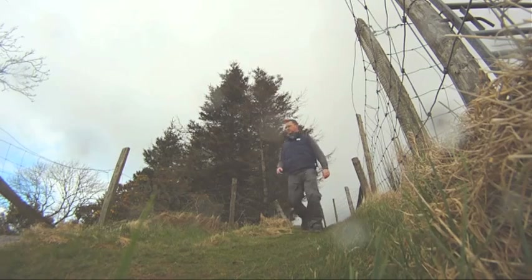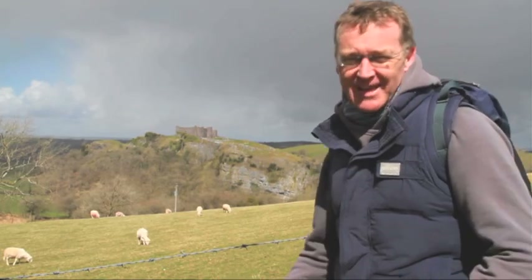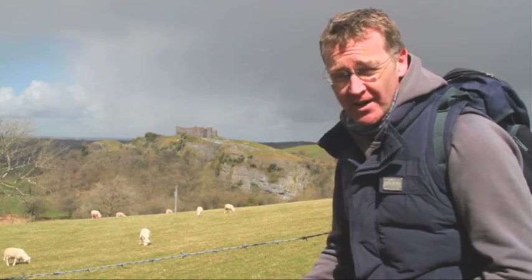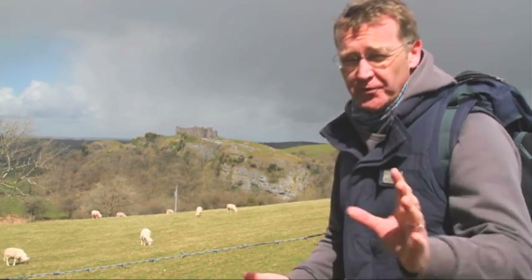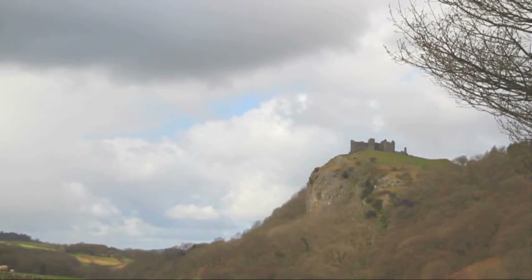I'm about halfway now. How's the weather doing? Well, all of a sudden the weather has changed — the wind has picked up, the hail's been falling, but you know what? No matter what the weather, this walk is amazing. Look at that view. And it's quite a view.